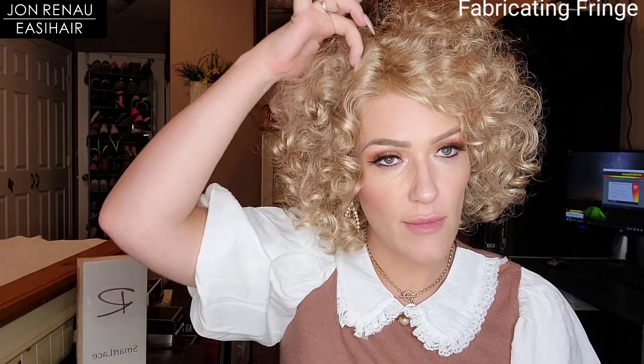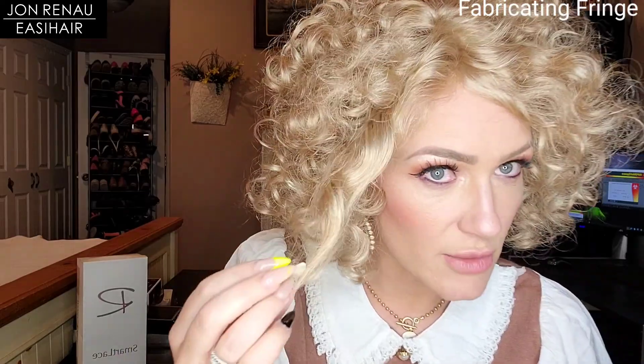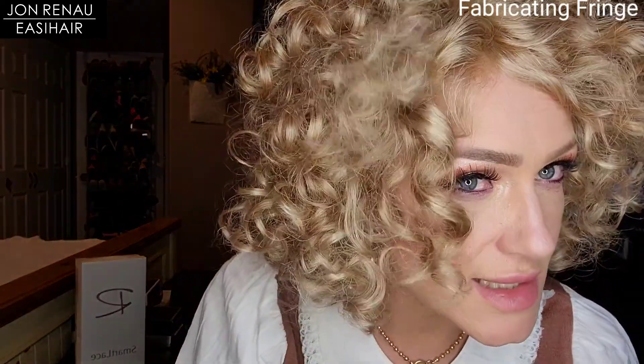This is Jon Renau's first style ever with all-over curls, and it features a lace front and mono part. This definitely makes a statement — you can't deny it. You can make the curls more soft and fluffy, or keep them more defined like you see here.